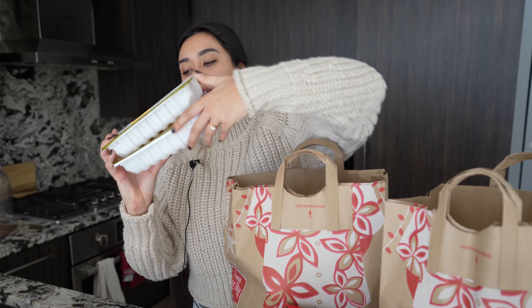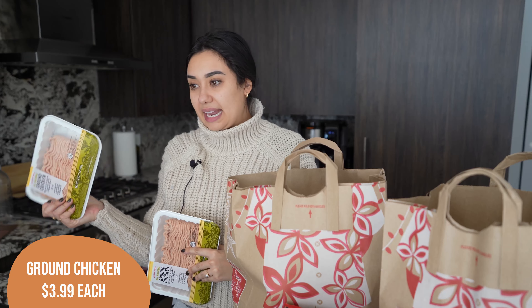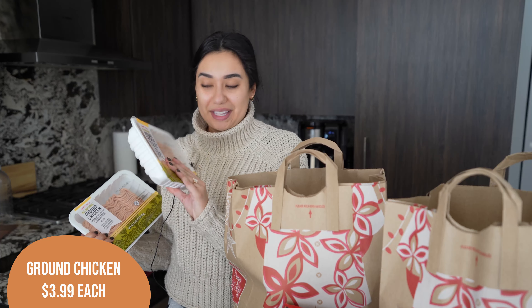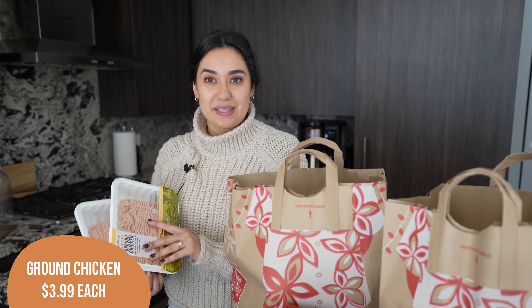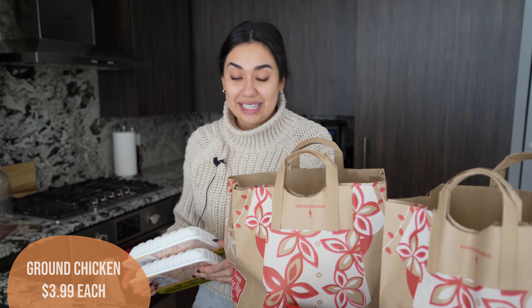I got two containers of ground chicken. I prefer ground chicken over ground turkey. One of these I'll be using in that egg roll in a bowl, and then the other one I'm making a bahn mi bowl. So I'll be using this in both of them. Essentially I'm making Asian stir fries twice next week and using ground chicken for both of them — it's just one of my favorite things, so yummy and easy and delicious.